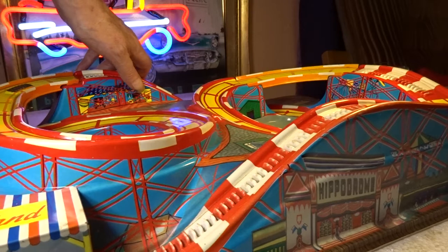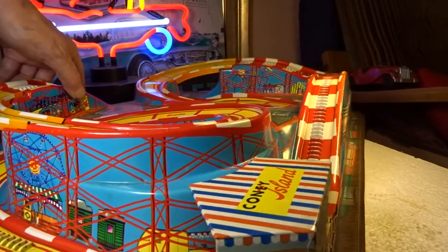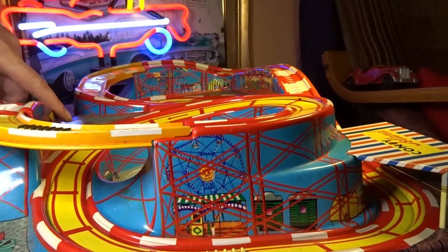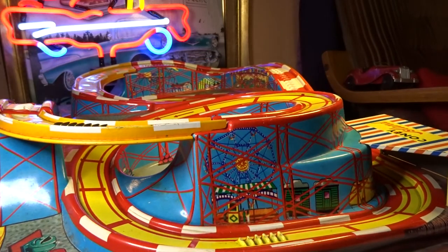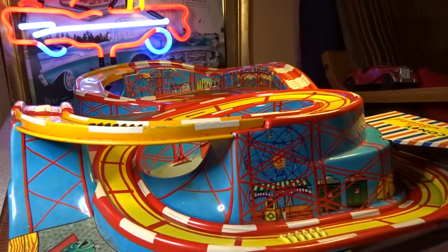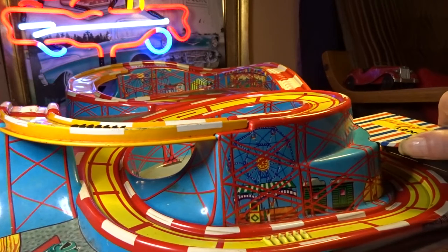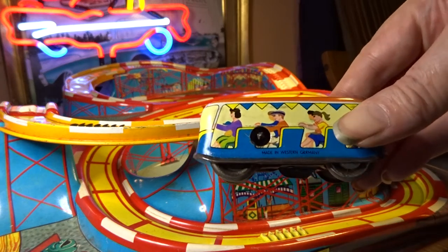I think it's best if I do it from this end here because that's how I've got it set up. I think you can pretty well see all the track. Now come through — these two little cars, there they are.